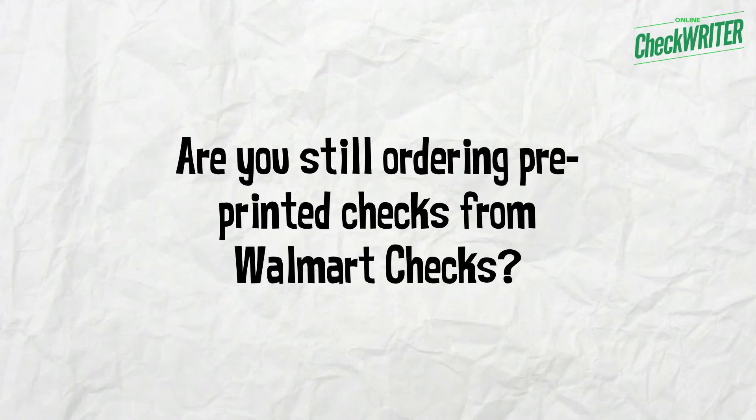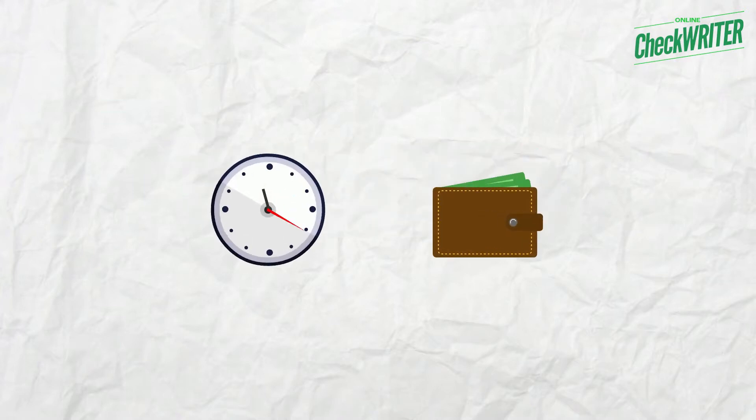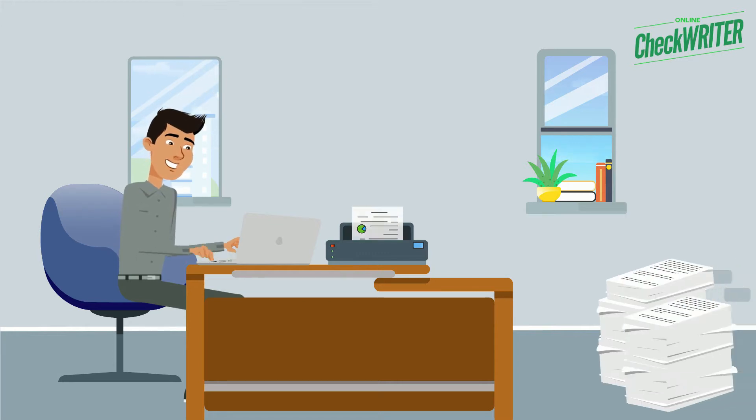Are you still ordering pre-printed checks from Walmart Checks? Switch to Online Check Writer and save your valuable time and money. Using Online Check Writer, you can print your checks at home or office on blank stock.